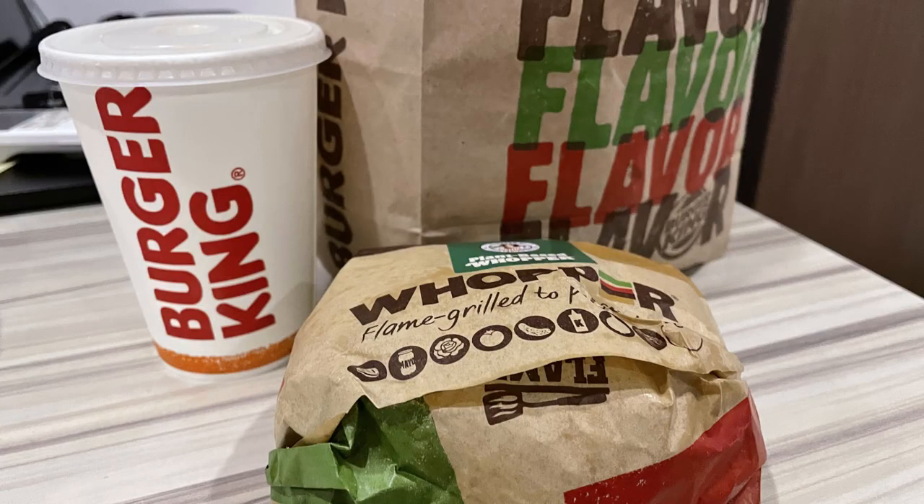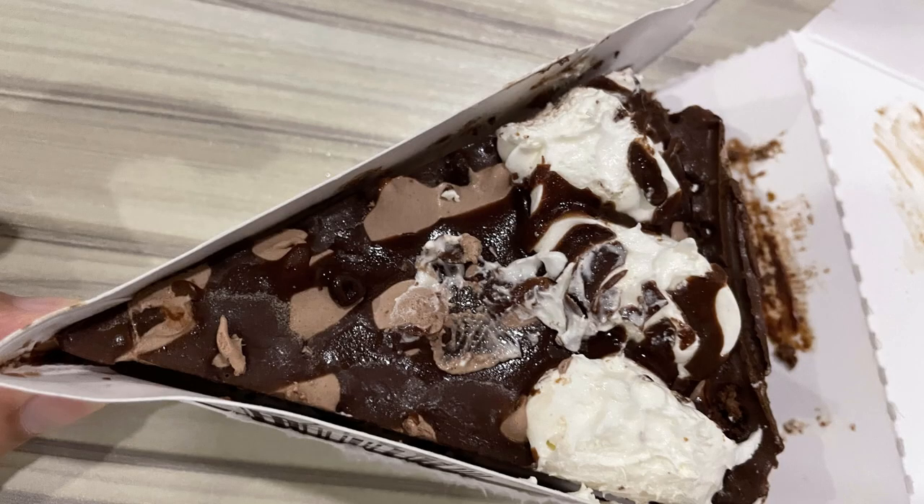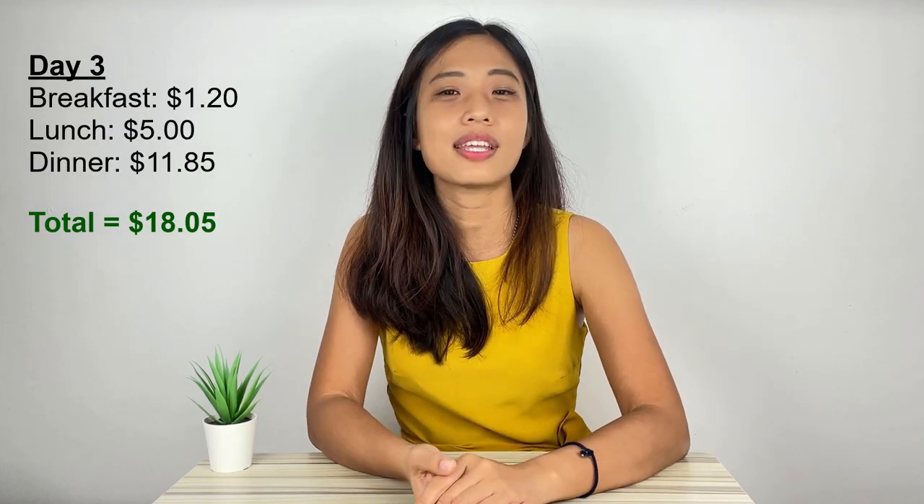For dinner, it was kind of late and we wanted something quick before watching the Olympic Games, so we took away a Burger King plant-based burger set including fries and drink at $10.35 per set. We shared a Hershey sundae pie at $3.00, costing $1.50 per person. Dinner price: $11.85. Day three total expenses: $18.05.